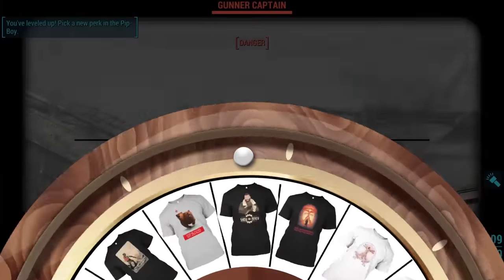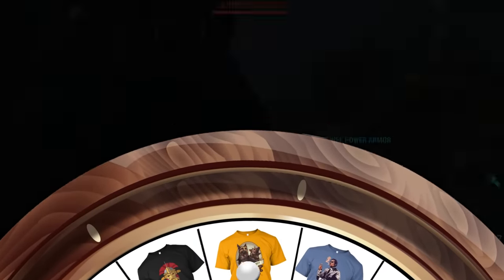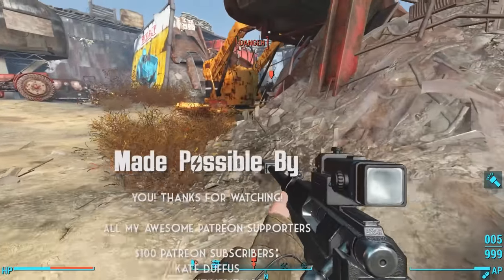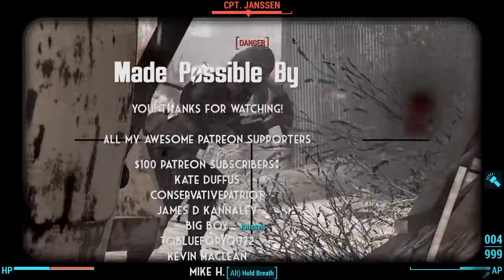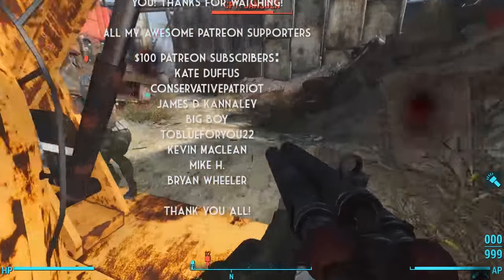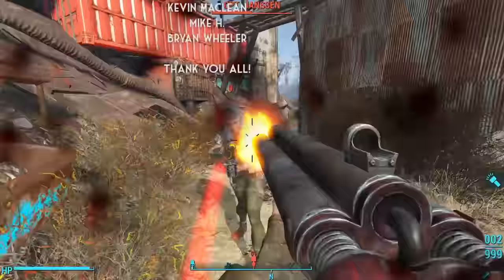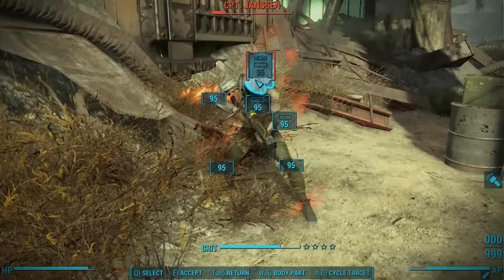But more than anything, I'm just so glad you're here watching this video with me today. Thank you so much for watching, and I'll see you soon this coming week with a brand new video.